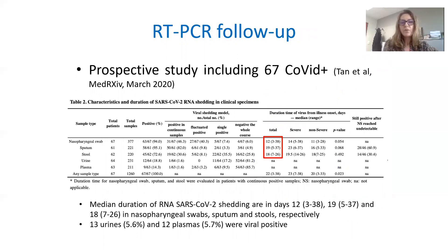Looking at the follow-up of RT-PCRs in infected patients, in a prospective study including 67 COVID patients, the median duration of SARS-CoV-2 RNA shedding was 12 days for nasopharyngeal swabs, 19 days for sputum, and 18 days in stool samples. They were also able to detect positive RNA in urine and plasma.